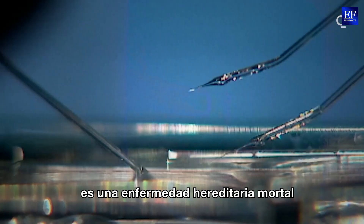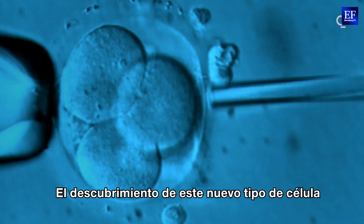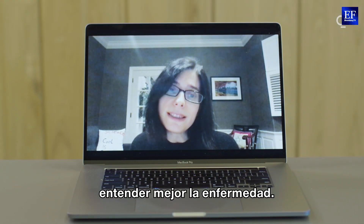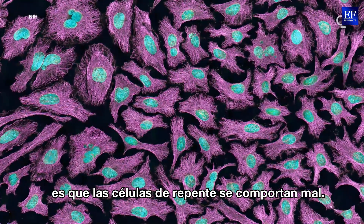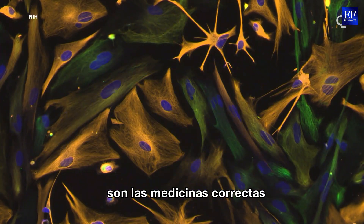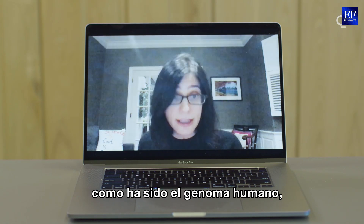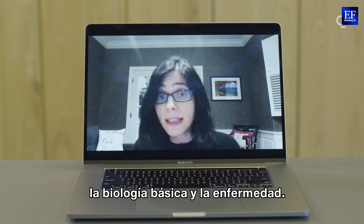Cystic fibrosis is a fatal hereditary disease that affects the lungs and digestive system, and the discovery of this new cell type could help diagnose and treat the disease. Our hope is that this would allow us to understand disease better, because what happens in disease is that cells misbehave — they don't do the things they're supposed to do. We want to develop medicines that would bring them back to their native state, and we hope the atlas will be a foundational reference, like the human genome has been, to help scientists understand both basic biology and disease.